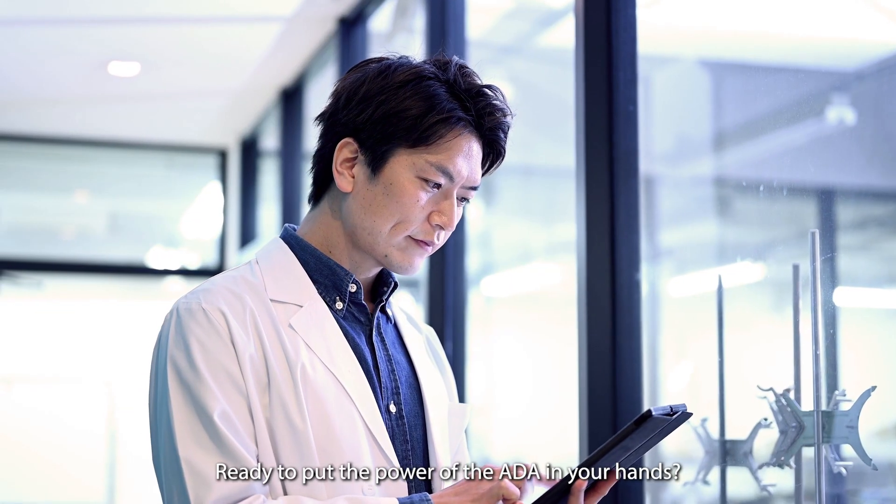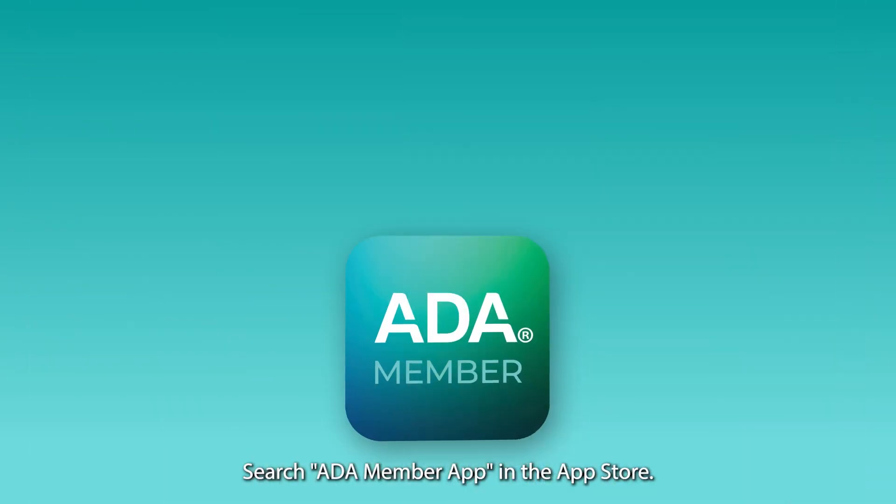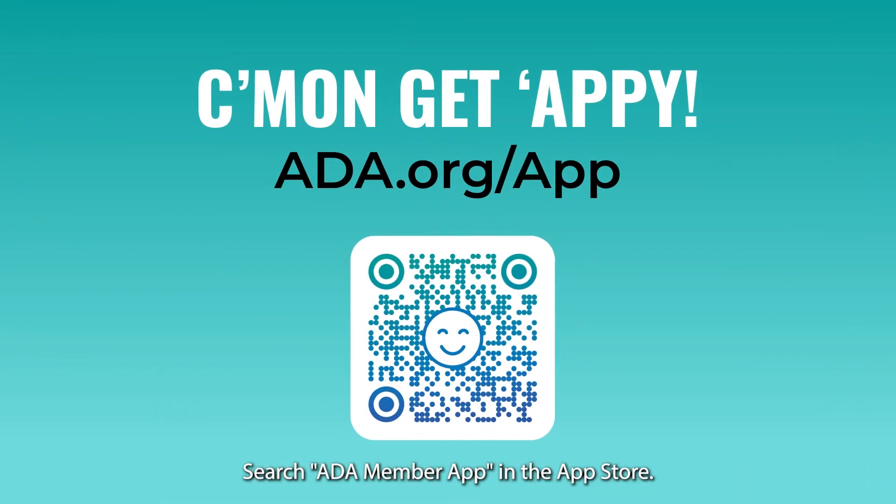Ready to put the power of the ADA in your hands? Search ADA Member App in the App Store.